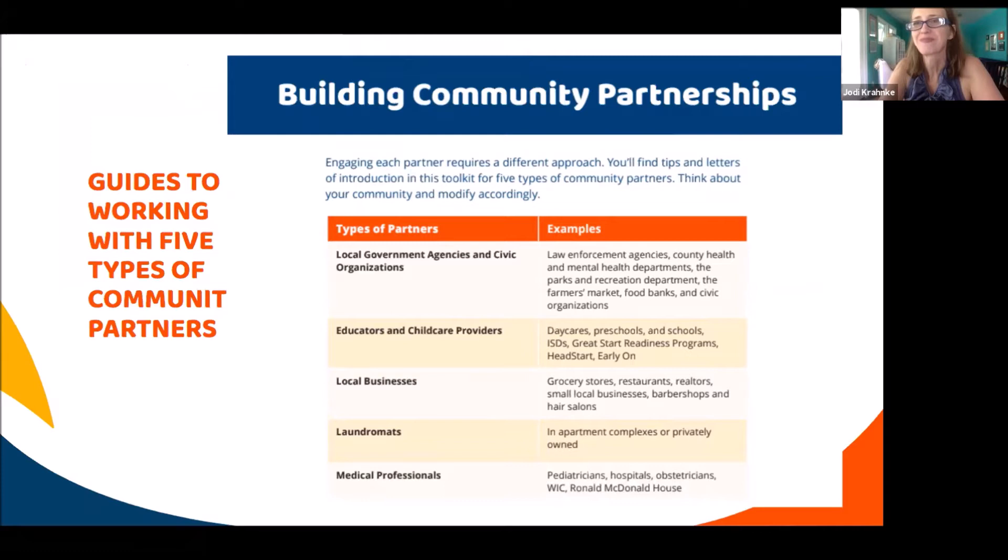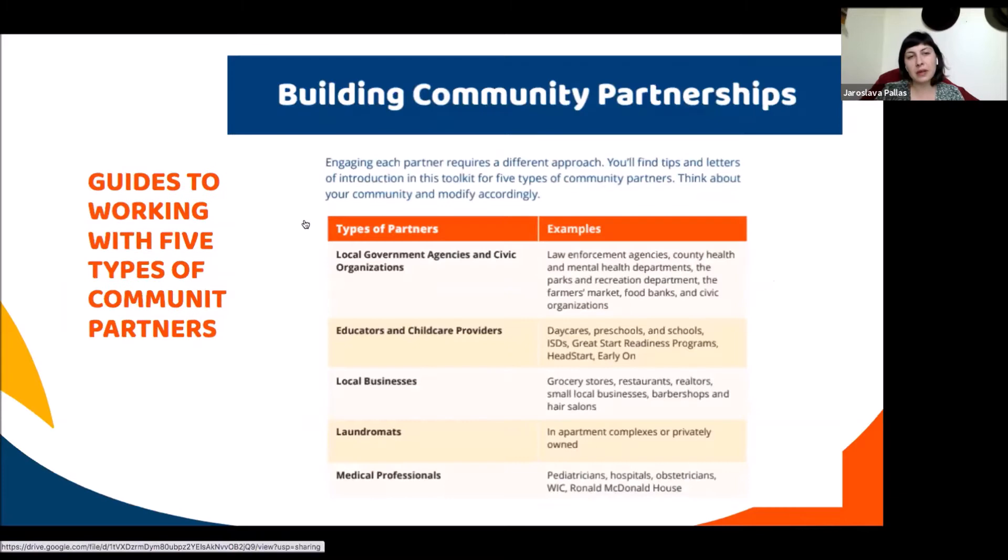One of the most important components of this program is building partnerships with your community — not only promoting TALK at the library to folks already using it, but reaching those hard-to-reach populations who aren't coming to the library. We created a comprehensive guide based on our own experience and conversations with other organizations who do community partnerships. The types of partnerships include local government agencies and civic organizations like WIC offices and the local sheriff's office.